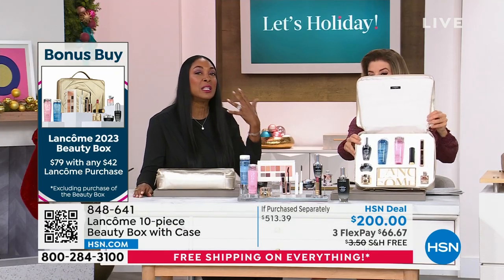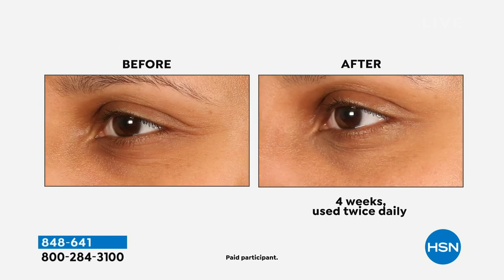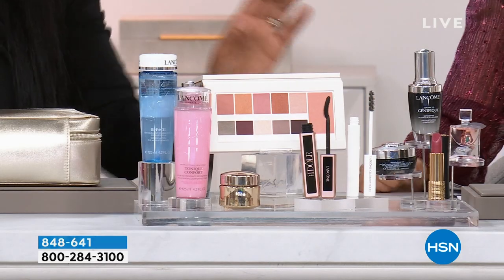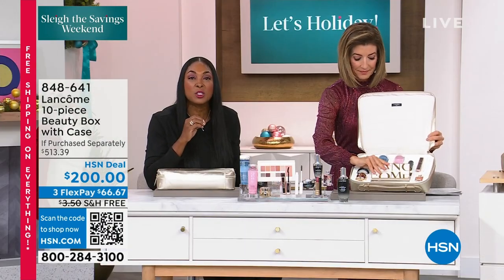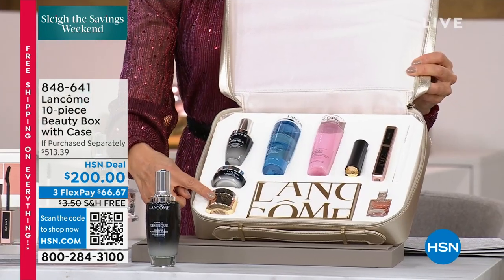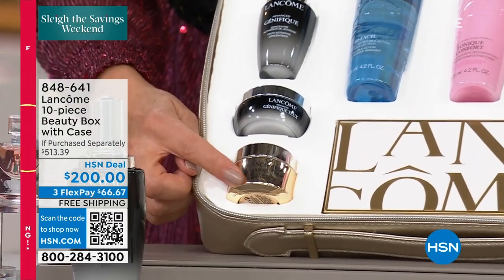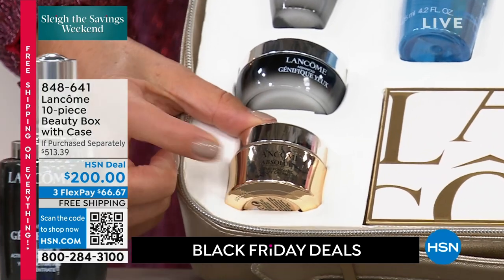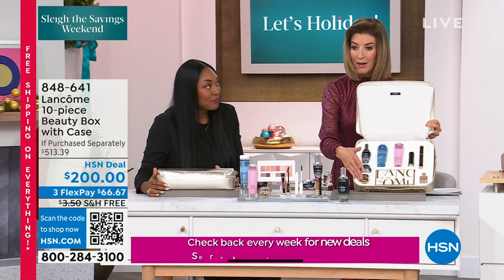The eye cream is designed to really tackle darkness, dark circles, and help your eye contour brighten and give you that luminosity. And Absolute is our most ultimate luxurious line at Lancôme — it's the first time we have actually put it in a set. It is the ultimate in luxury because it's the ultimate in results — very comprehensive, very luxurious, and quite frankly very expensive, which is why we've never done it before. It's worth the price just for that Absolute cream.